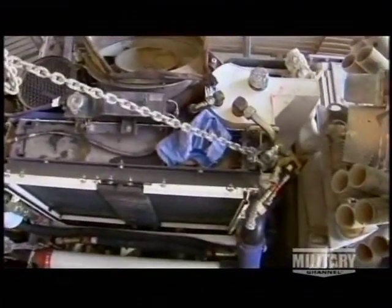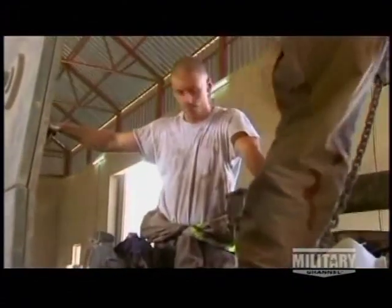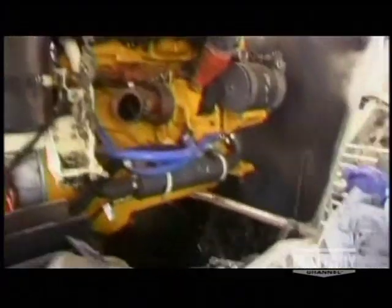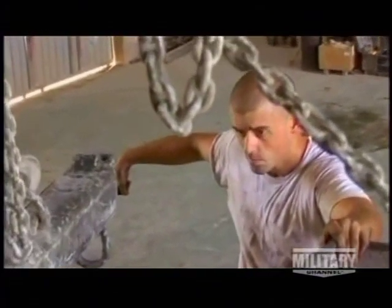As far as my maintenance crew goes, there's not a maintenance crew that can touch this crew. They are the ones who make this Stryker stay the way it is. If it wasn't for the mechanics that we have and the knowledge that these mechanics have, their Stryker and any other vehicle that the Army has would not survive.